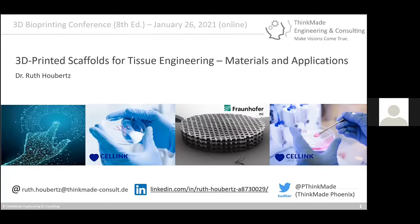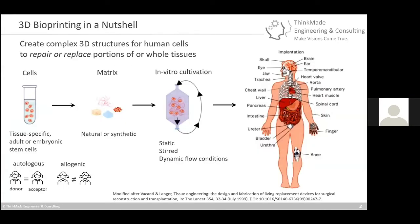My work started about 20 years ago, coming not from biology but from the optics and photonics side. 3D bioprinting — which we've heard a lot about today — is the idea to create complex 3D structures for human cells to repair or replace portions or even whole tissues. That is basically the dream: you have something damaged and you can just replace it. As we heard today, we are not quite there yet, and there are many very interesting approaches and technologies.